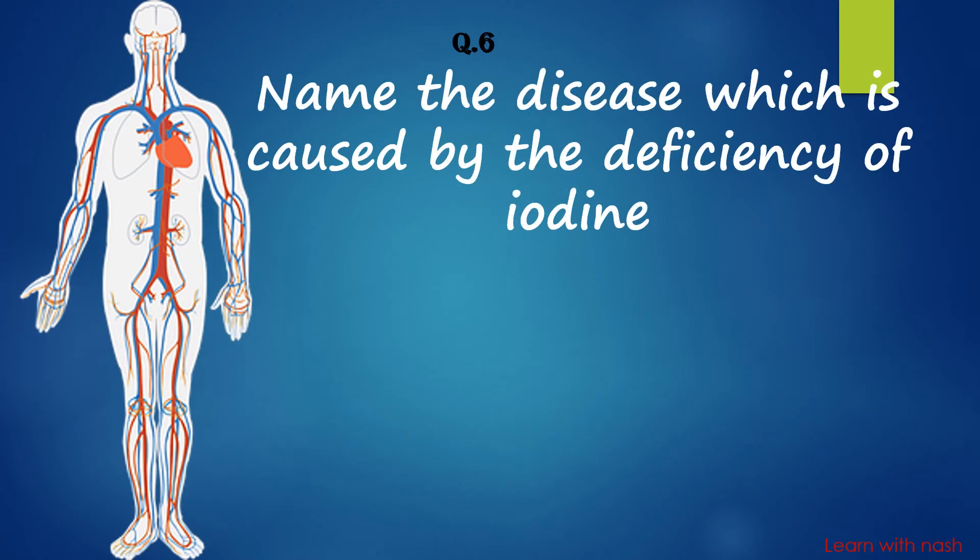Name the disease which is caused by the deficiency of iodine. Answer is Goiter.